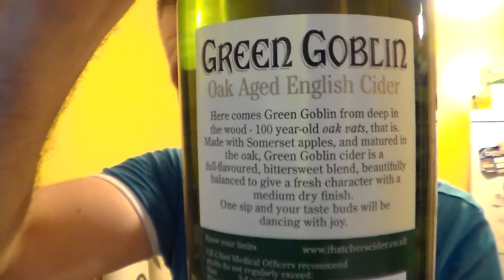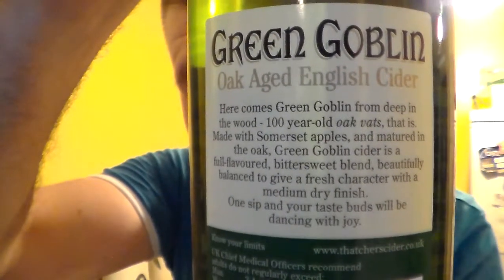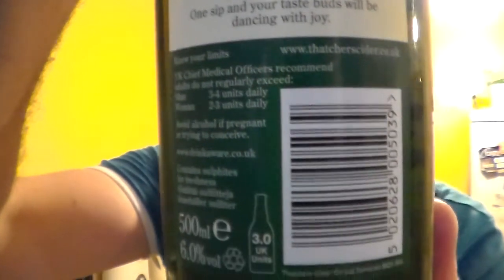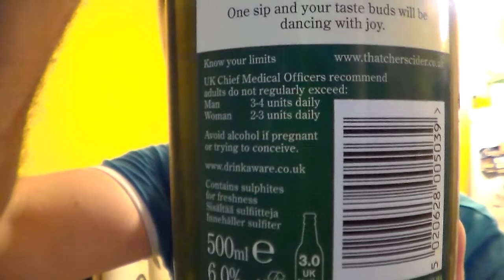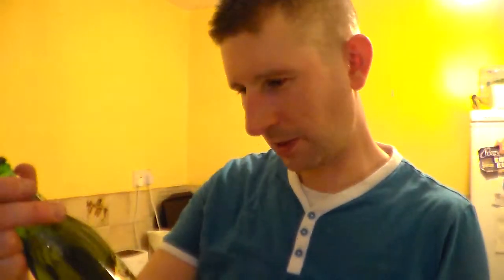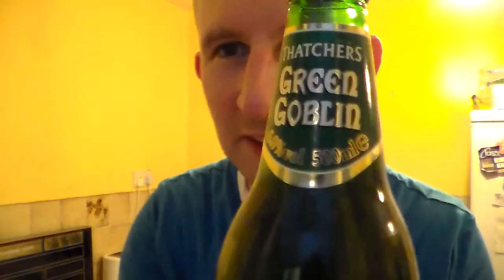I don't dislike cider, I do like it, I just don't tend to drink it because it gets me really drunk. But yeah, I've had this before. It's 6% ABV, in a green 500ml bottle — yep, 500ml. Fantastic. Let's crack it open now.